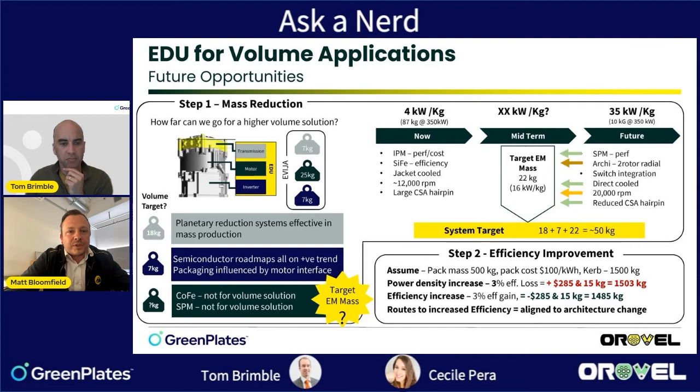If we want to move forward from a sensible mass target for a drive unit, we really need to focus on efficiency — to deliver fewer losses, less heat to deal with, less peak power demand on the battery, and less energy consumption for range.